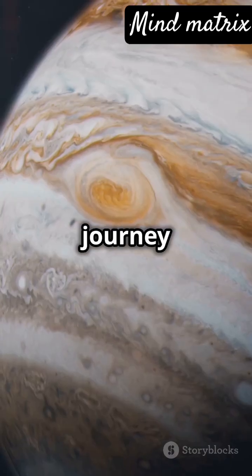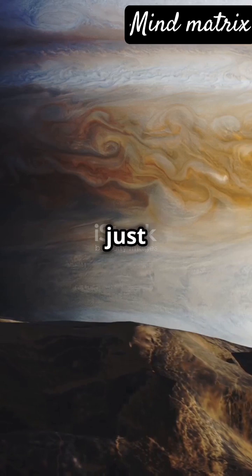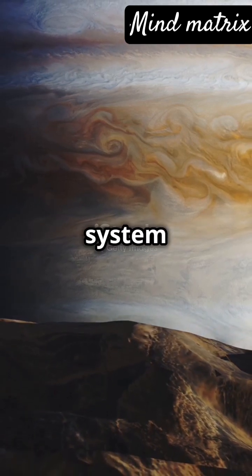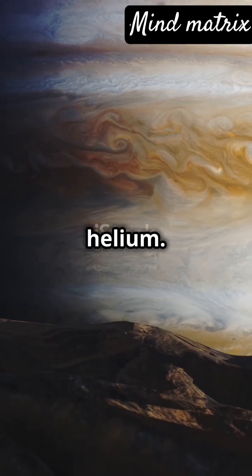Hold on tight, we're about to journey into the realm of the mighty Jupiter. Jupiter isn't just the largest planet in our solar system — it's a colossal gas giant made mostly of hydrogen and helium.